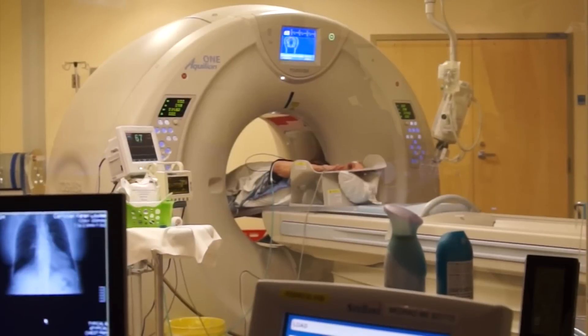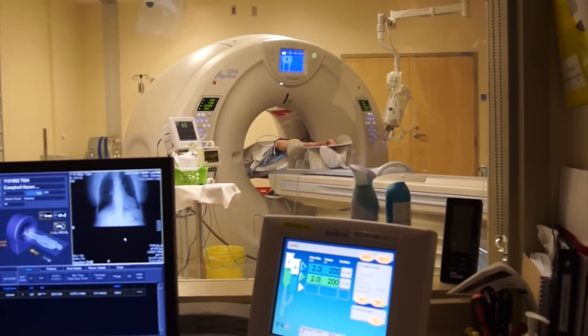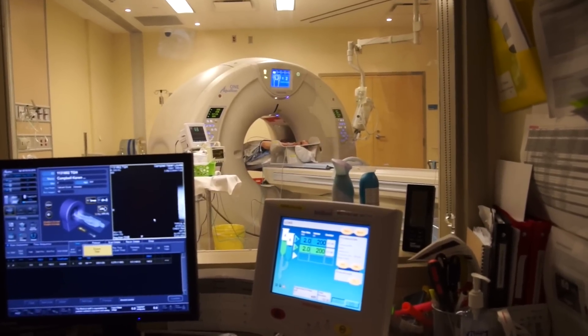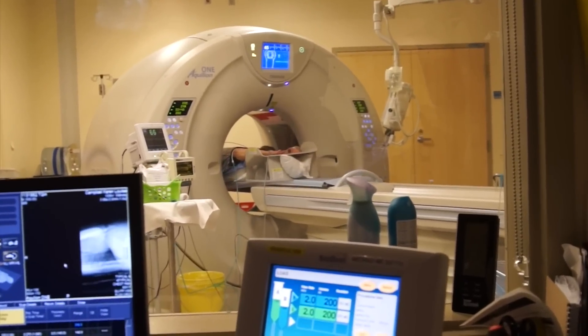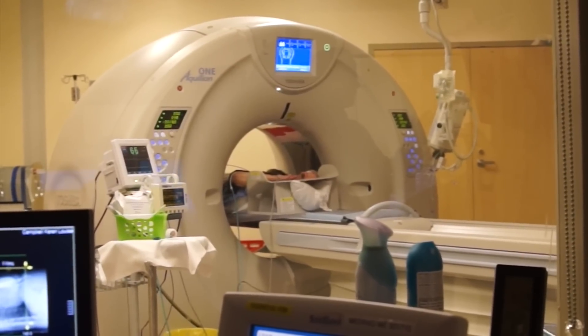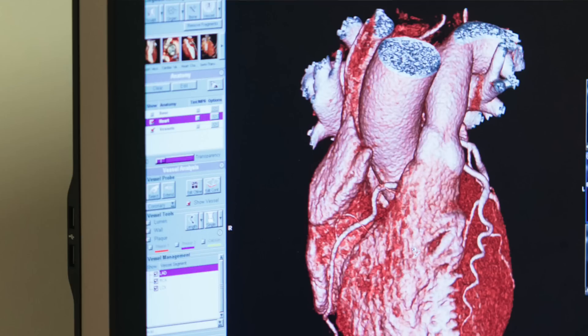A patient with a possible heart condition would come and have the CT scan performed in one of these machines. The image data then goes to a powerful computer and into a software program where we can turn the heart in three dimensions, rotate it 360 degrees. We can look at every single vessel, no matter how small — down to one millimeter in size — and look around and inside the vessel to see if there's any disease.